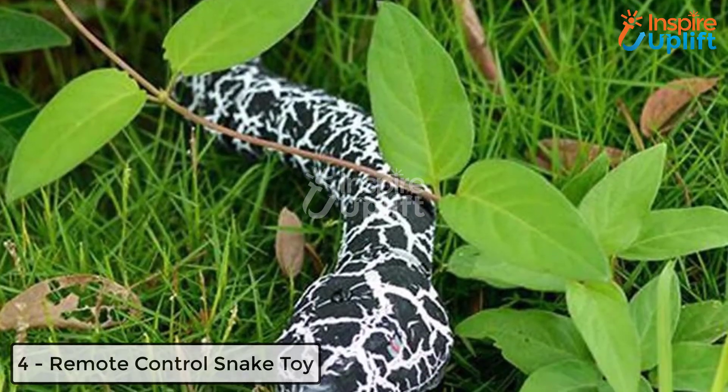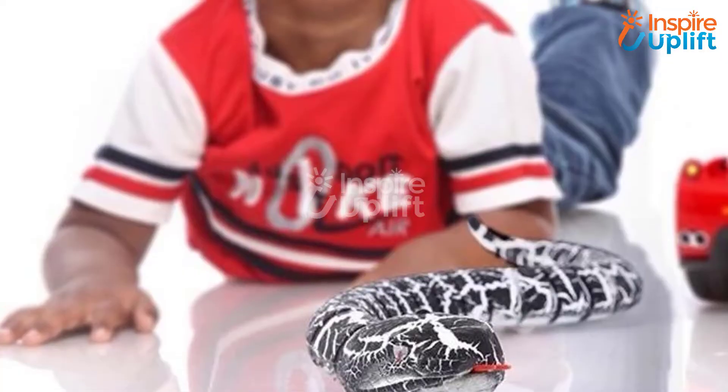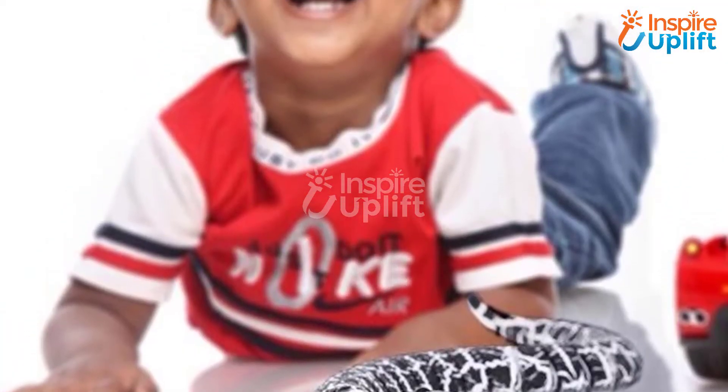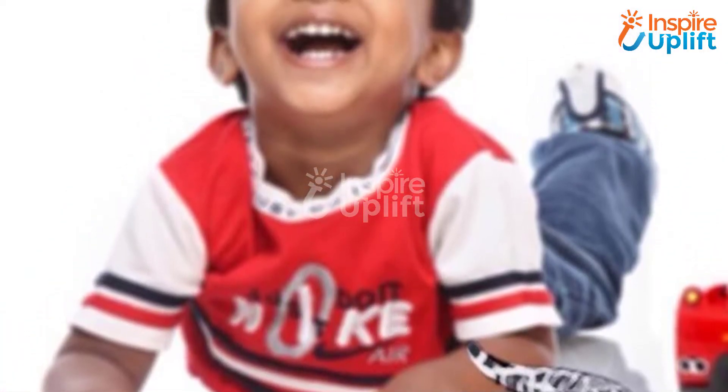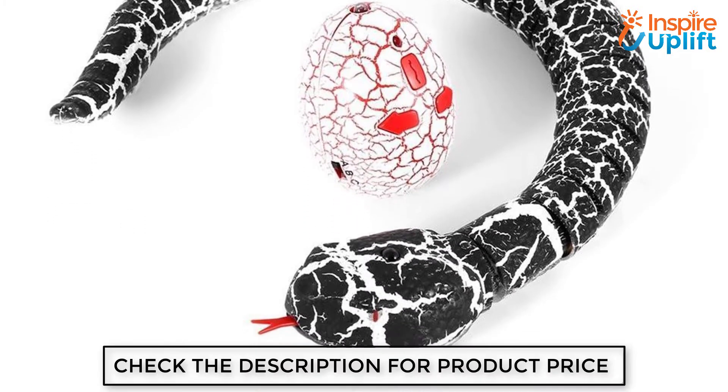At number 4 we have a Remote Control Snake Toy. As the name tells, these snakes are run on your control and are perfect for playing pranks. The snake promotes a realistic crawling motion and startles anyone with their smart moves. Let them crawl around your house.